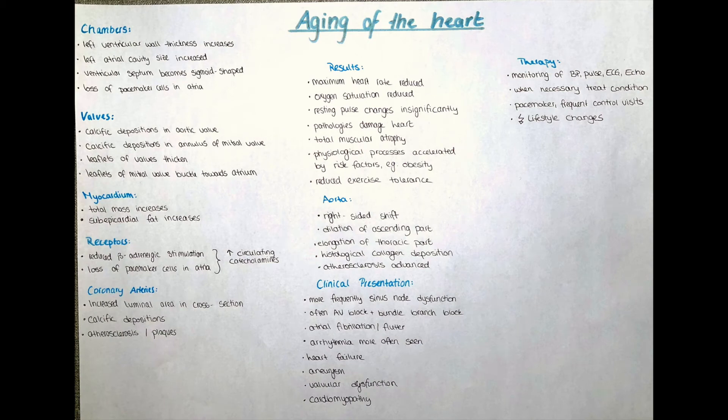Hello and welcome to this channel. My name is Victoria and in today's video we are going to talk about a process that should actually rather belong into a physiology class than into pathology. But since it is leading to a lot of pathologies and every change by itself is considered a pathology, it is considered a physiological pathology.